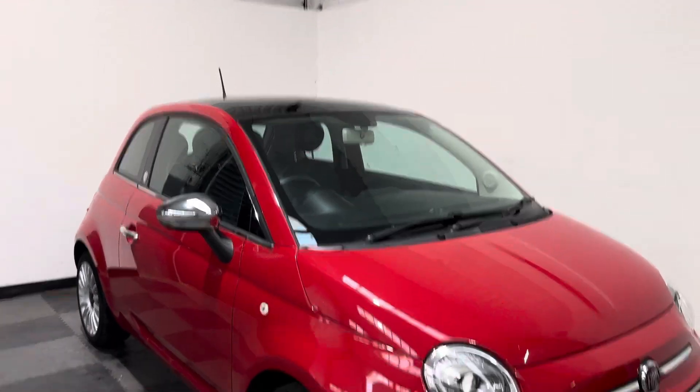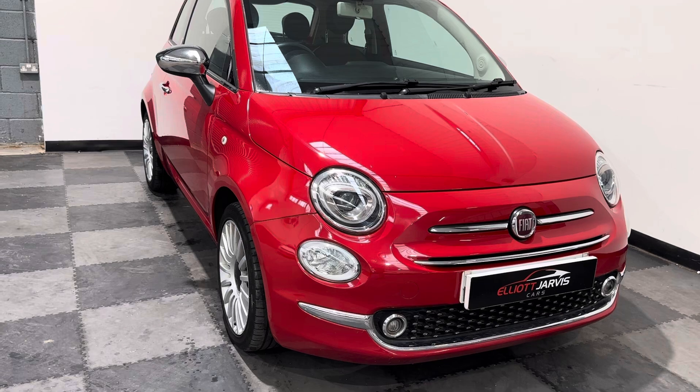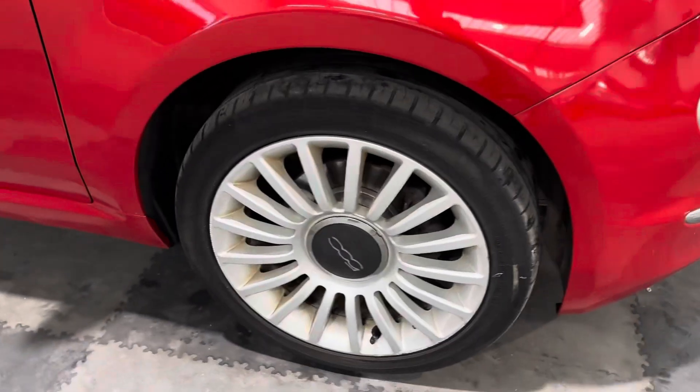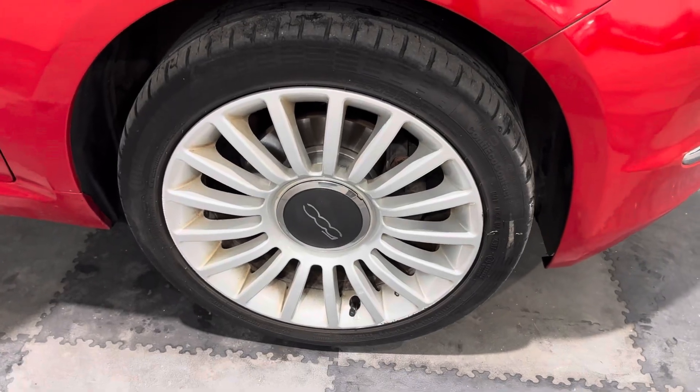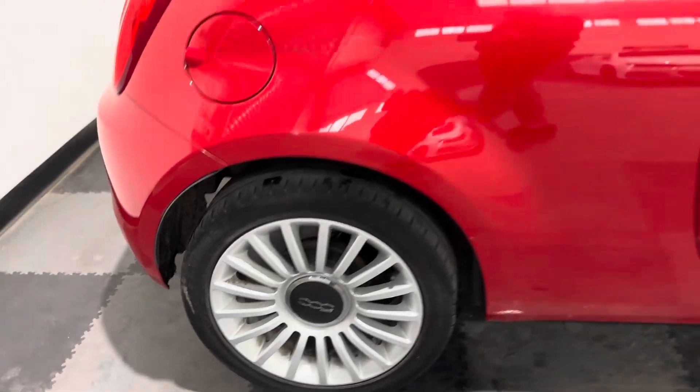Let me take you around the bodywork first, and then I'll go properly through the controls and equipment. Looking down the driver's side of the vehicle, you can see there's no major car park dinks or dents. Around the driver's side wheels, they're the original 500 multi-spoke Lounge wheels, which are in nice condition — no major marks or any damage.